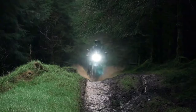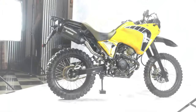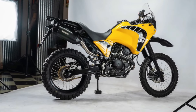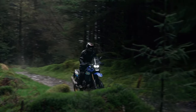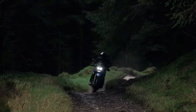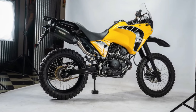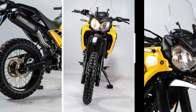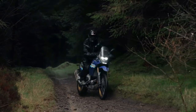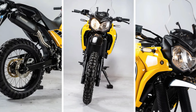The chassis of the Tenere 250 Rally Edition is purpose-built for adventure, featuring a rugged steel frame and long-travel suspension that provide exceptional stability and control over rough terrain. With its generous ground clearance and plush suspension, the Tenere 250 Rally Edition glides over obstacles with ease, allowing riders to tackle even the most challenging trails with confidence.